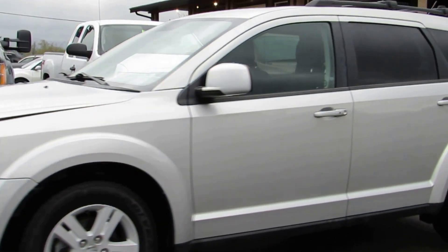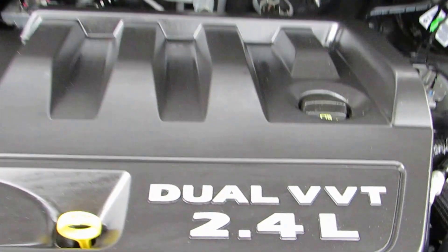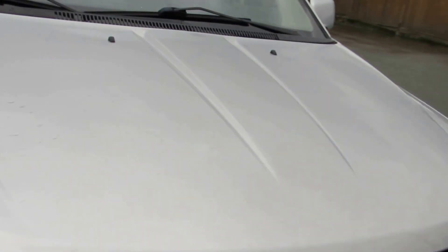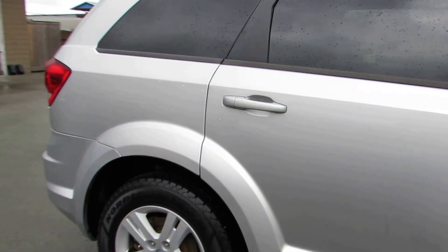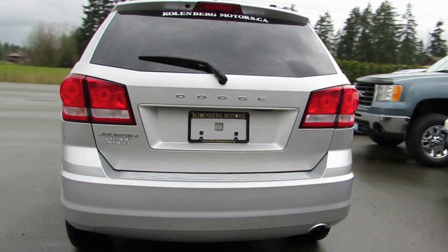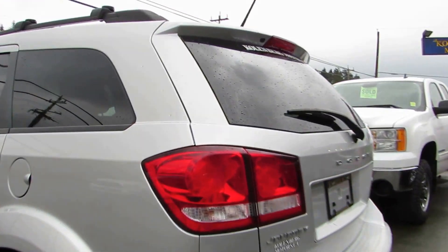2012 Dodge Journey. It's a front-wheel drive SUV with a 2.4-liter four-cylinder engine. It has the factory alloy wheels, and all four tires are in great condition. Tinted privacy glass in the rear, and it has the factory LED taillights.